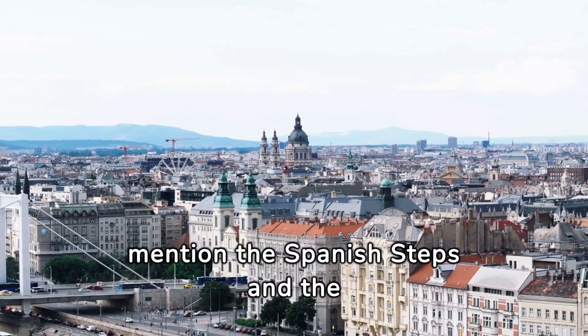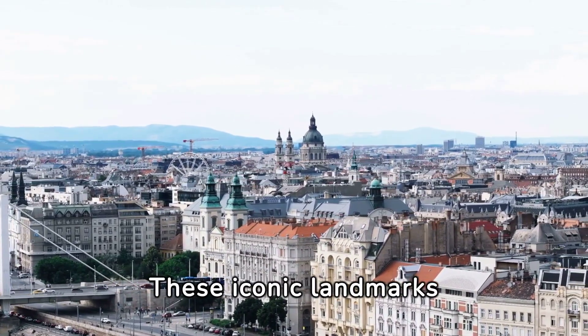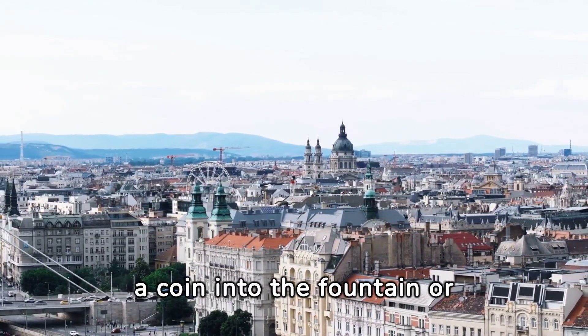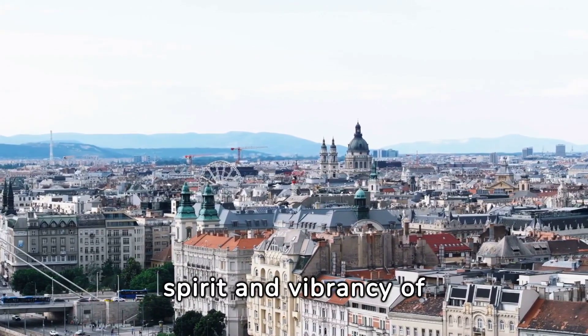Lastly, we must mention the Spanish Steps and the Trevi Fountain. These iconic landmarks are beloved by both locals and tourists alike. Whether you're throwing a coin into the fountain or simply relaxing on the steps, these spots capture the spirit and vibrancy of Rome.